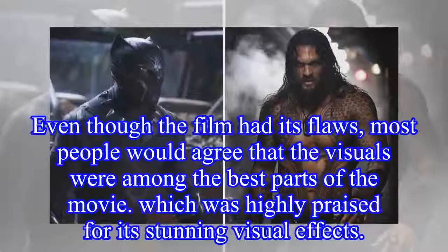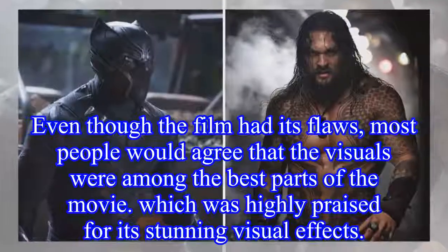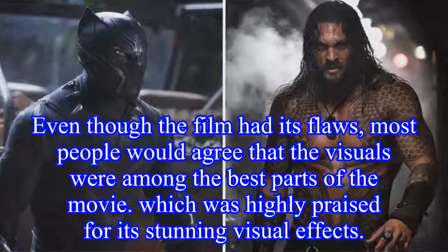Even though the film had its flaws, most people would agree that the visuals were among the best parts of the movie, which was highly praised for its stunning visual effects.